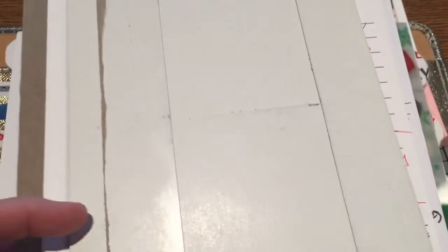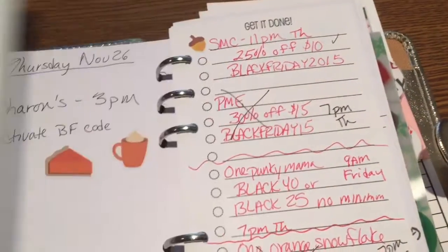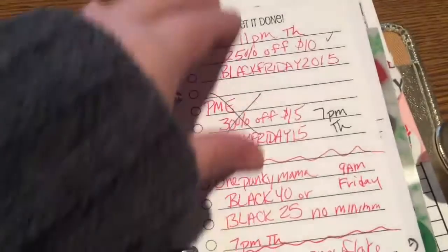This will probably be just a bunch of different segments of the different orders as they come in, so it'll be different days and setups and things. The first one that has come in is my latest So Much Crafting inserts.